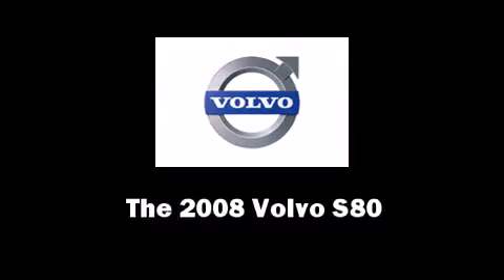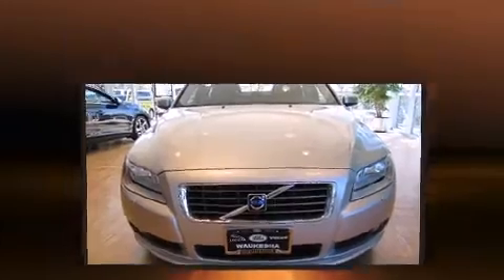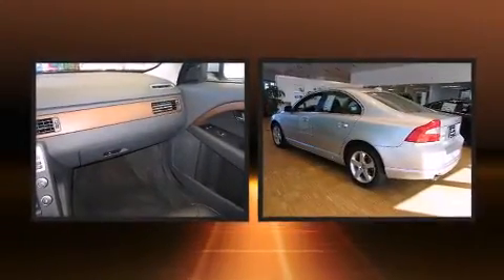The 2008 Volvo S80. With fewer than 50,000 miles on the odometer, this four-door sedan prioritizes comfort, safety, and convenience.